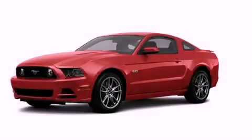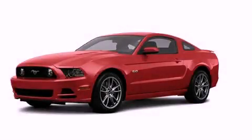This is a brand new 2013 Ford Mustang. Enjoy the road.